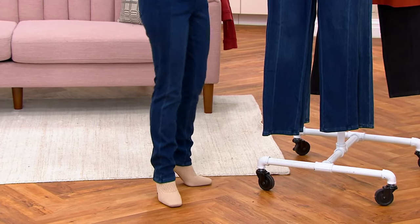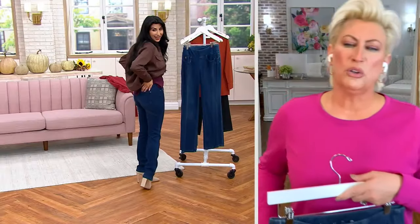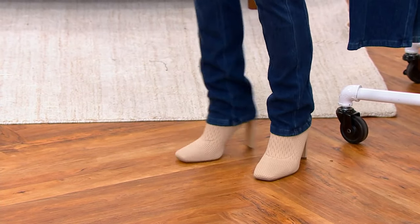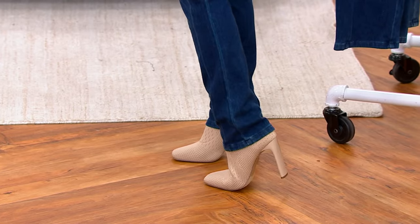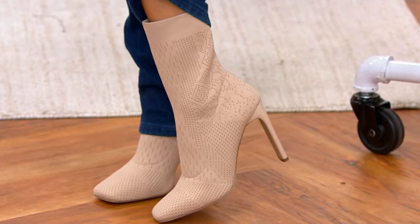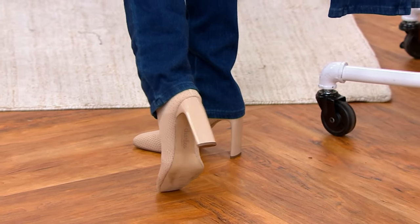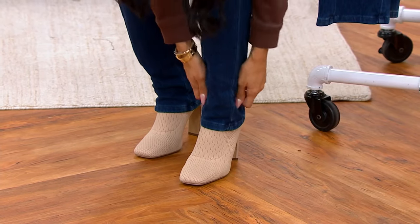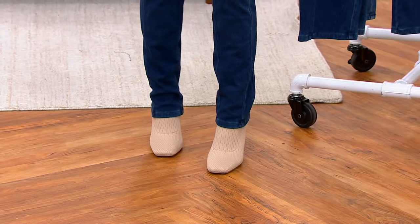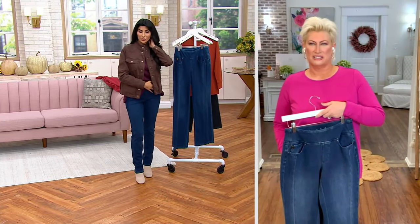Party all the time — these are party all the time jeans. Those boots are hot. These are Charles David from QVC. They're knit on the top, and with a wider heel so you feel stable. But with the jeans and that jacket? Come on. I love this whole outfit.